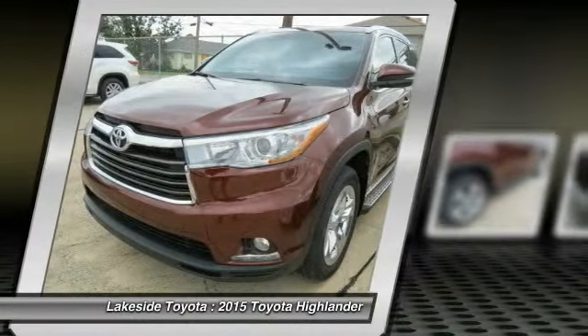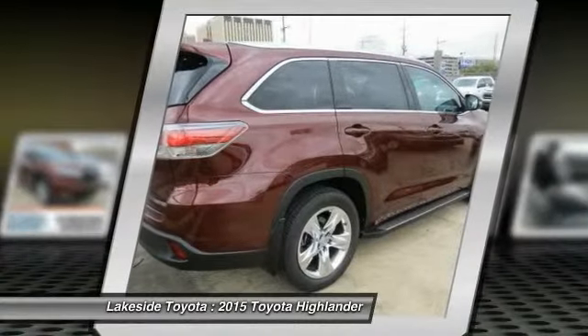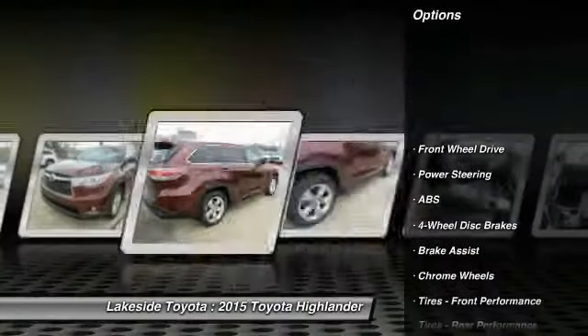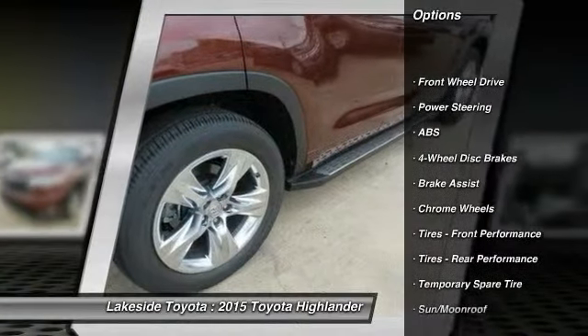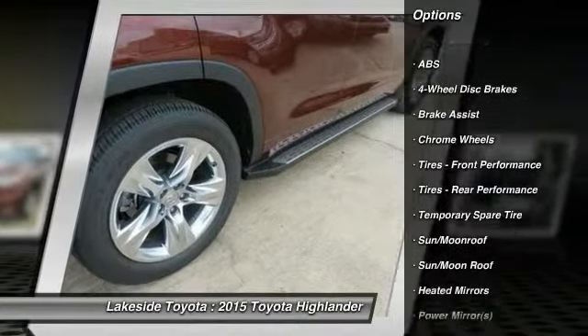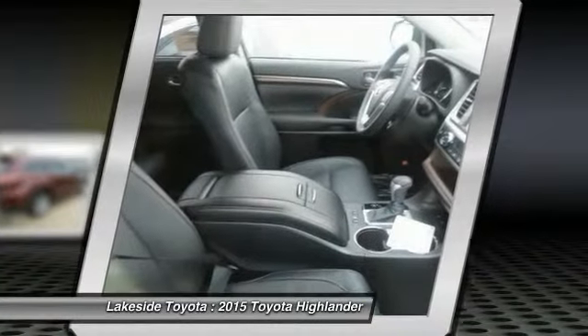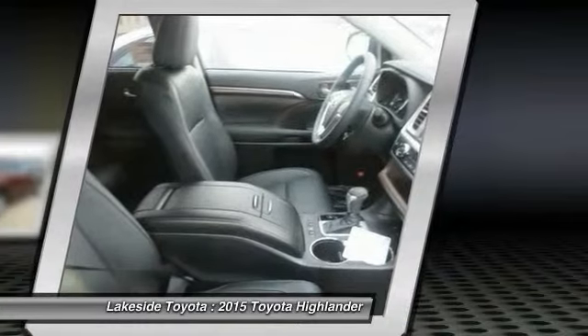A 2010 top safety pick, the Highlander is where substance meets style. Here are some of this vehicle's great options: stability control, traction control, power passenger seat, navigation system, anti-lock braking system, power lift gate, steering wheel audio controls, air conditioning.